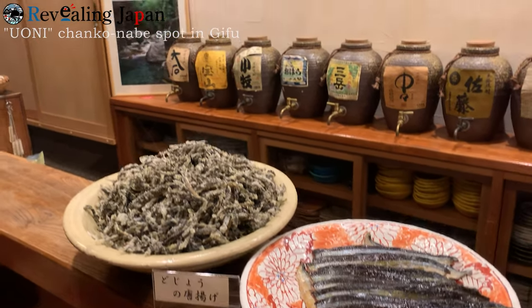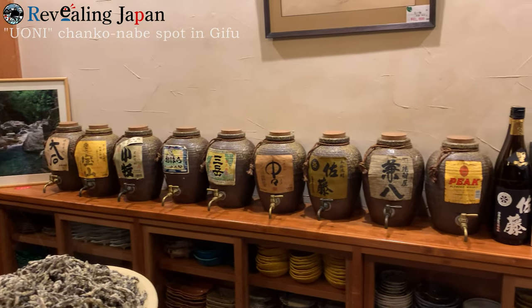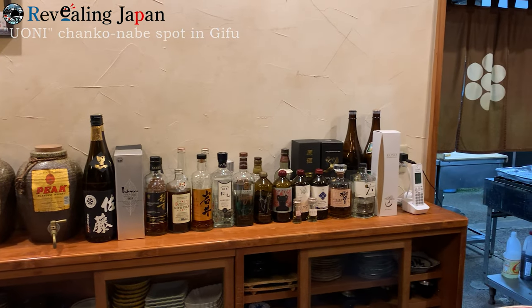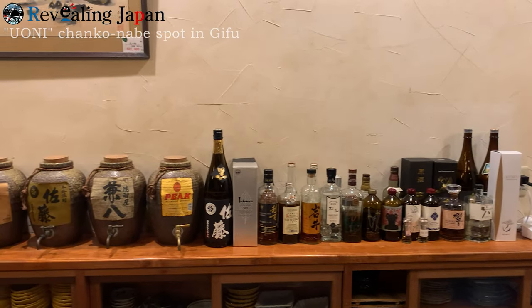And look over there — they also have a very wide selection of alcohol. I love alcohol. I love whiskey, I love shochu. I love anything that has alcohol in it. I'm definitely going to have a drink or two from those very interesting barrels.